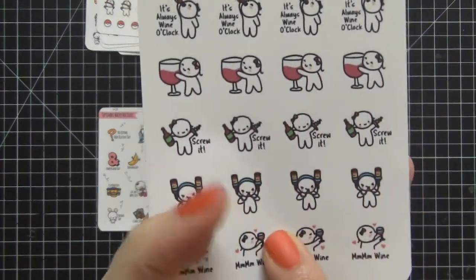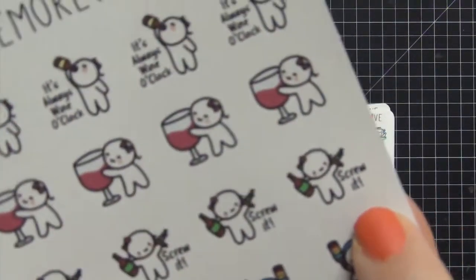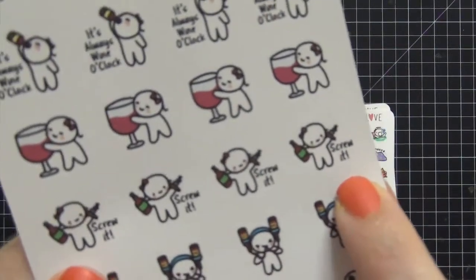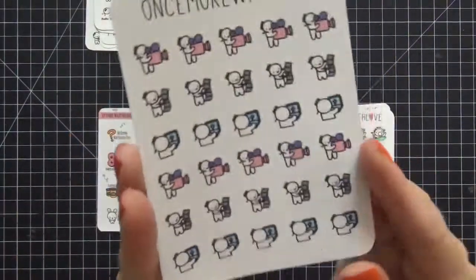I love the wine drinking sheet — there's one with a large cup that says 'wine,' and one that says 'screw it.' It's wine o'clock! This is probably one of my favorites.